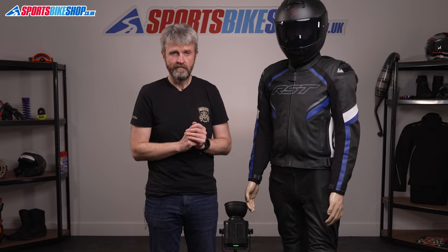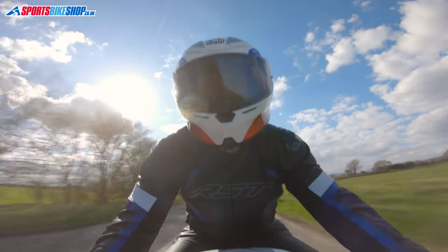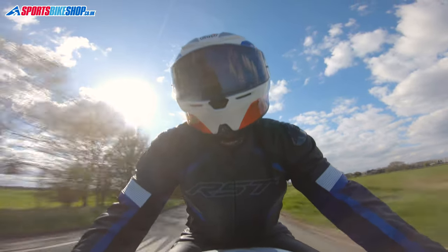Like the jacket, the trousers meet the triple-A level of CE, so you know you're getting track levels of protection for something that's ideally suited to road riding. The Sabre jacket costs £249.99 and the trousers are £199.99, so for £450 you're getting a great combination of comfort and protection.